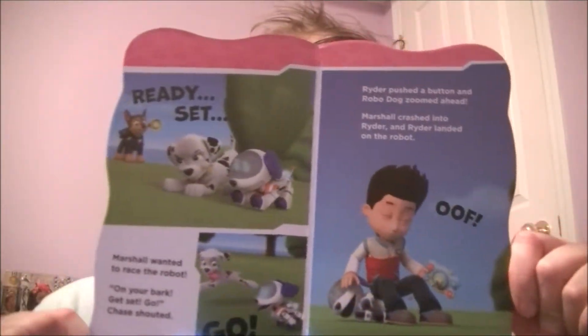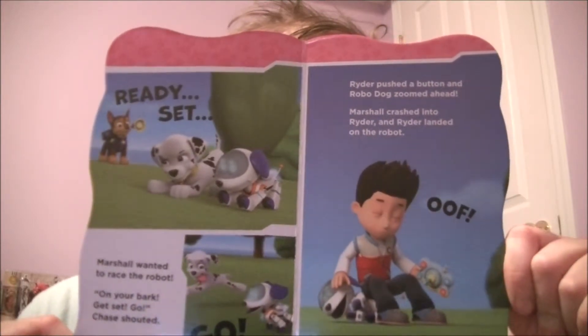Ready, Set, Go! Marshall wanted to race the robot. On your bark. Get ready. Get set. Go! Chase shouted. Ryder pushed a button and RoboDog zoomed ahead. Marshall crashed into Ryder and Ryder landed on the robot. Oof!